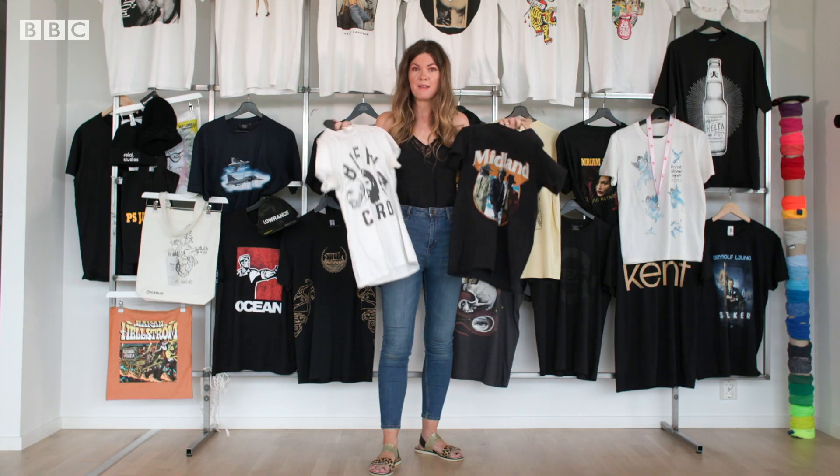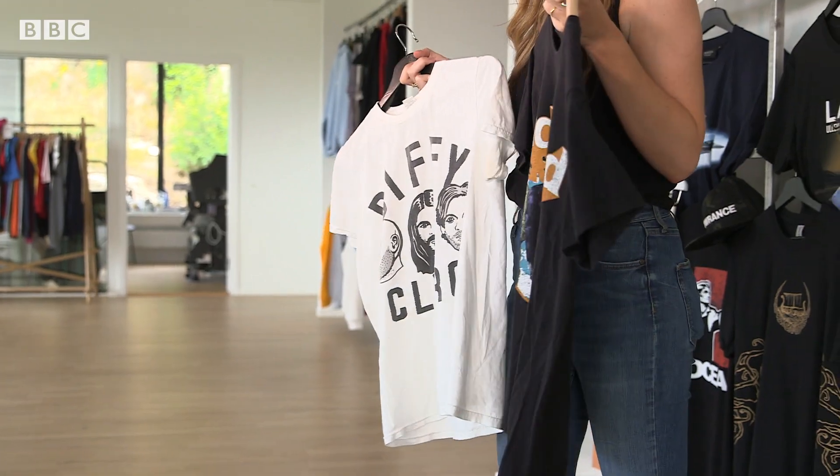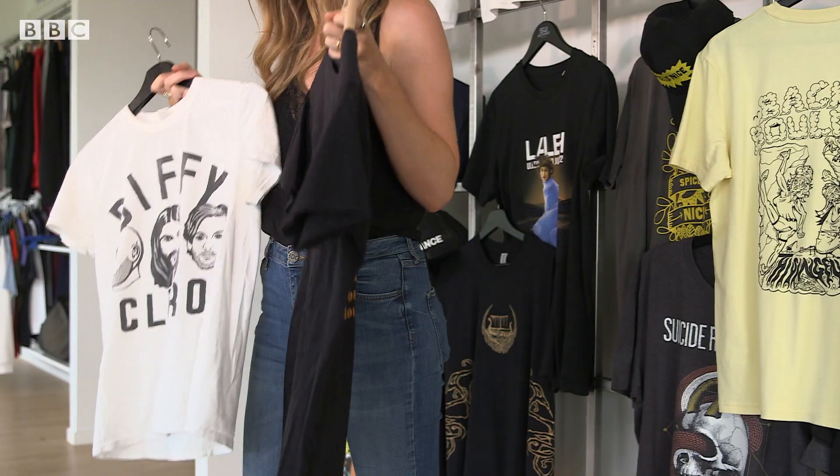If you're anything like me and buy merch every time you go to a gig, then you may have loads of band t-shirts. But sometimes your musical tastes change and you're stuck with these logos forever. Well, one team here in Gothenburg are trying to change that.